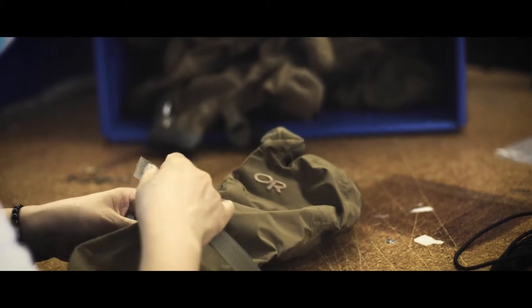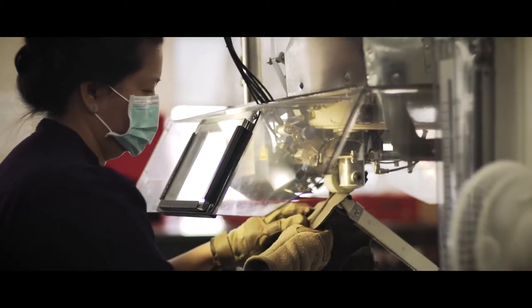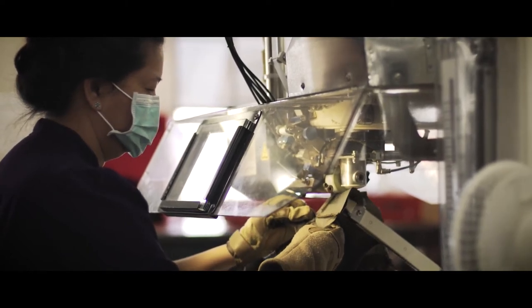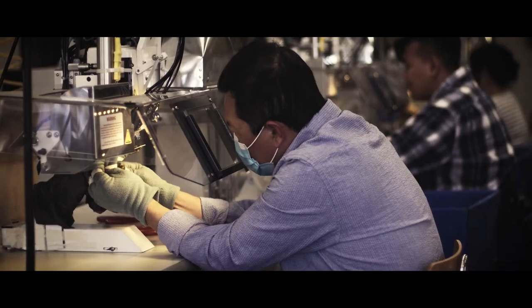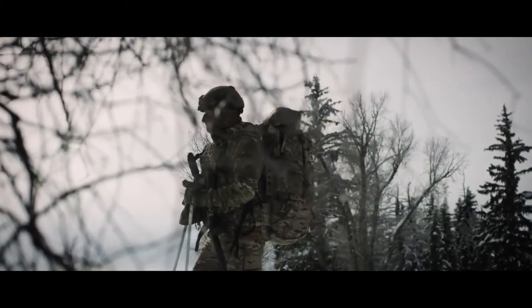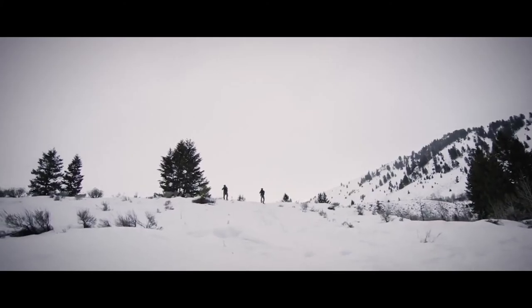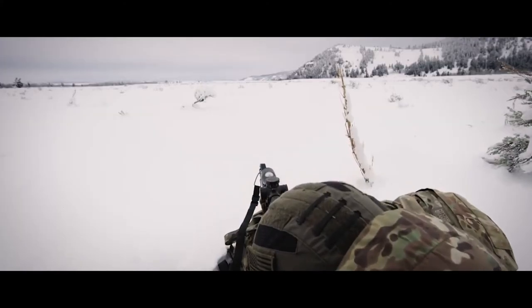Along with our ability to quickly innovate by prototyping and testing, our Seattle factory has the potential of producing outdoor commercial goods, giving us a hybrid model that is designed to flex and respond to the needs of our customers quickly. We are proud to continue to build on our long-time commitment to American manufacturing and push the possibilities of domestically produced excellence.